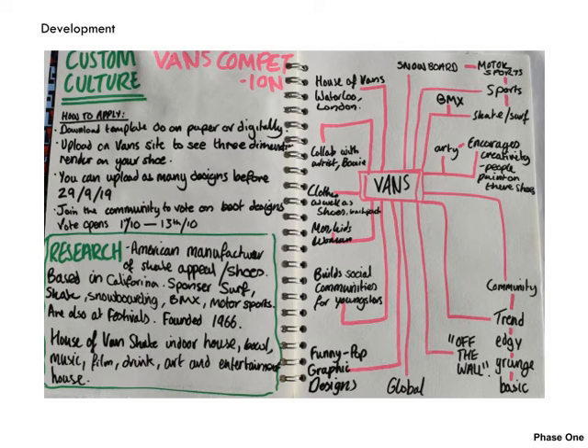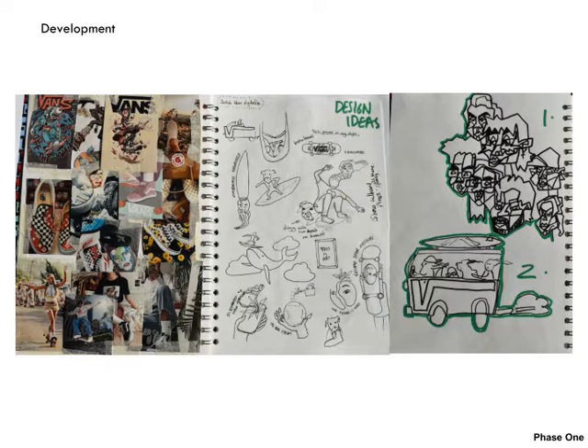Here is my initial research. I created a visual collage, a visual brainstorm to help me generate ideas and start thinking about what sort of concept I wanted to use on the Vans.